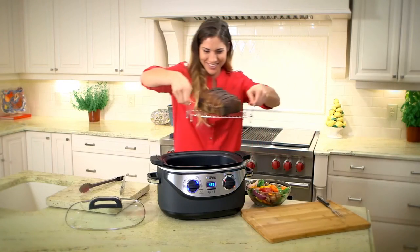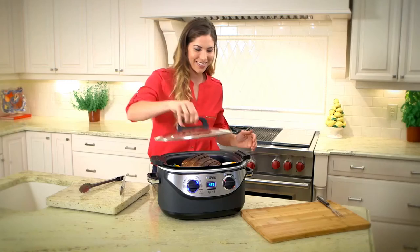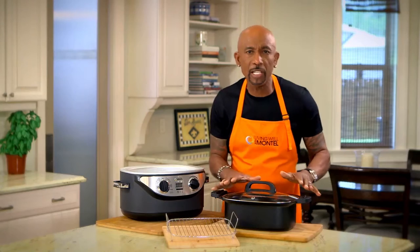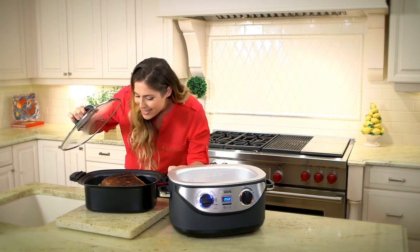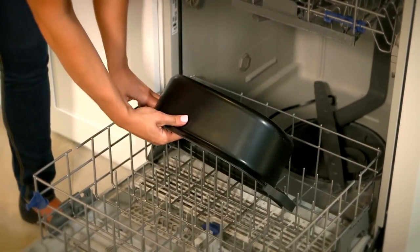The 6-quart inner pot can hold up to a 6-pound chicken or even a 4-pound roast. All you have to do is select your cooking method and just adjust the time. The glass lid locks in the moisture, and this little steam release valve right here regulates all the pressure. The 6-in-1 uses heat shield technology to keep your hands protected from the heat while you're cooking. And of course this removable lid and non-stick double coated pot makes it really easy to clean.